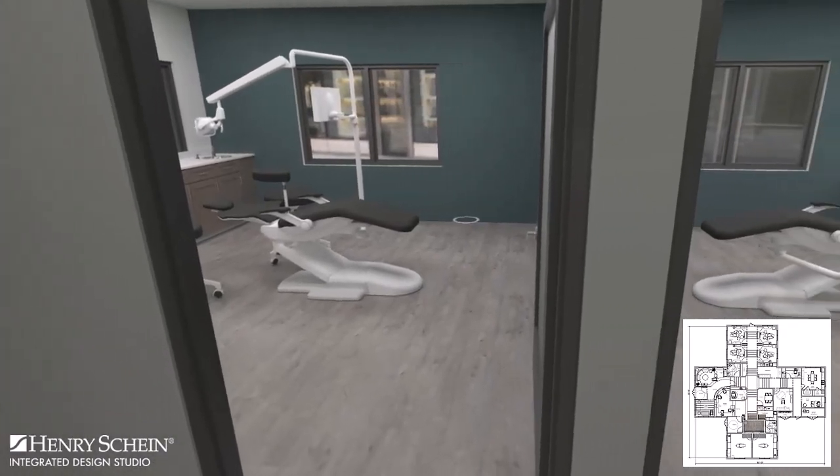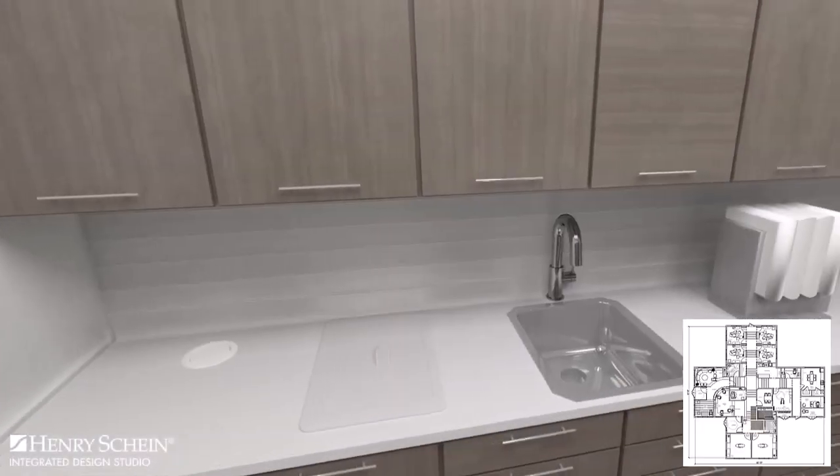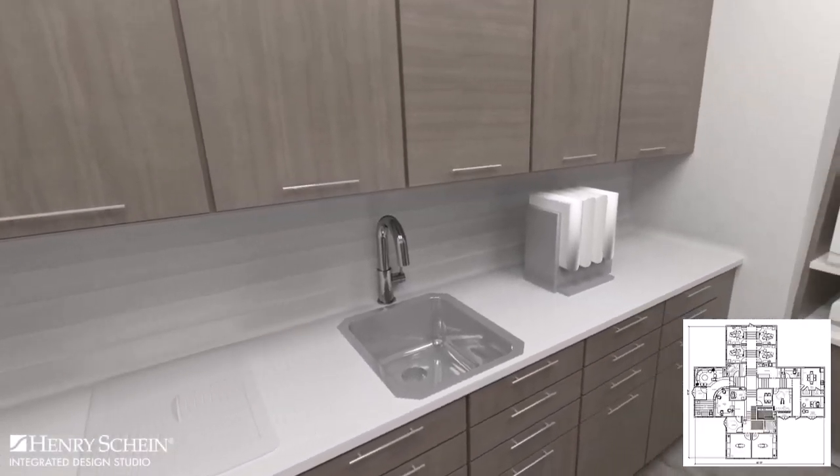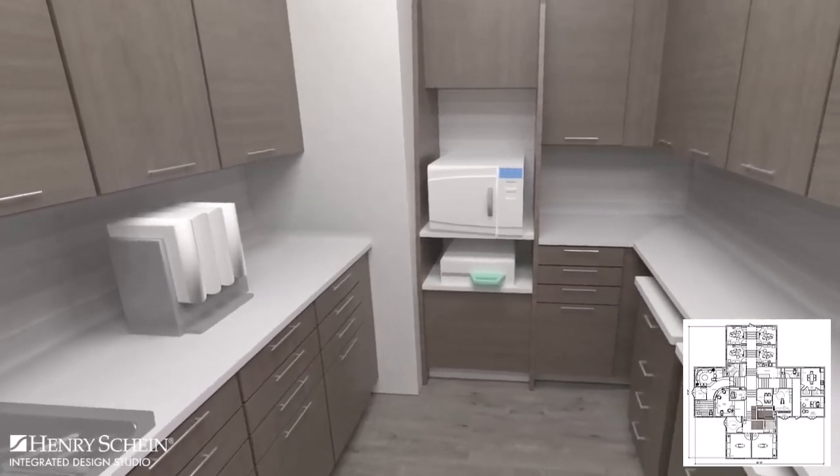Moving further down the wing to the oral surgery suites, there are two large treatment suites and a sterilization area. Due to the size of the practice and unique layout, the designer created two sterilization centers for optimal efficiency per treatment zone.